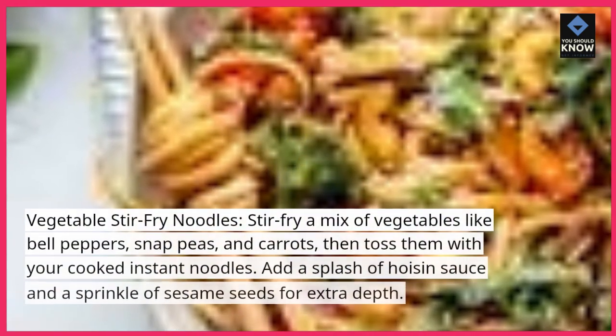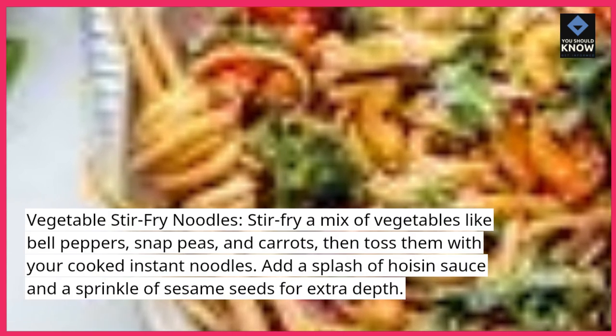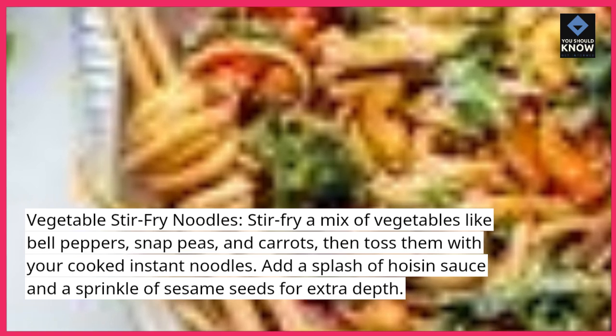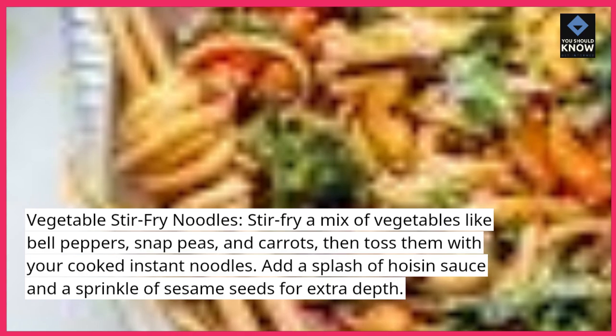Vegetable Stir Fry Noodles. Stir fry a mix of vegetables like bell peppers, snap peas, and carrots, then toss them with your cooked instant noodles. Add a splash of hoisin sauce and a sprinkle of sesame seeds for extra depth.